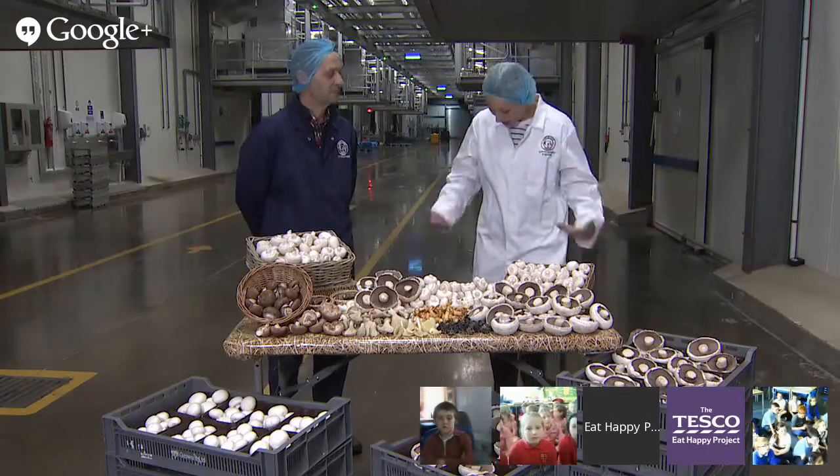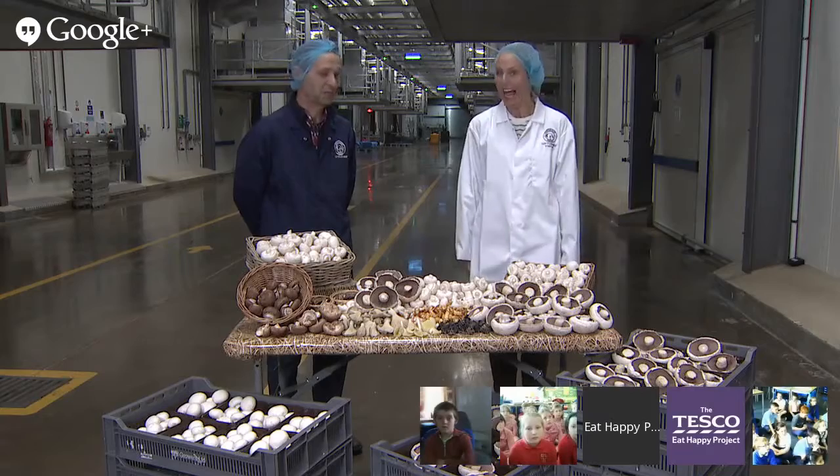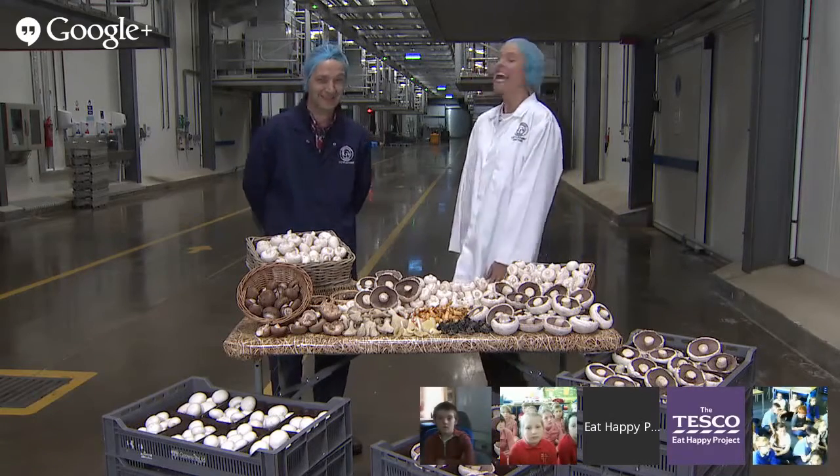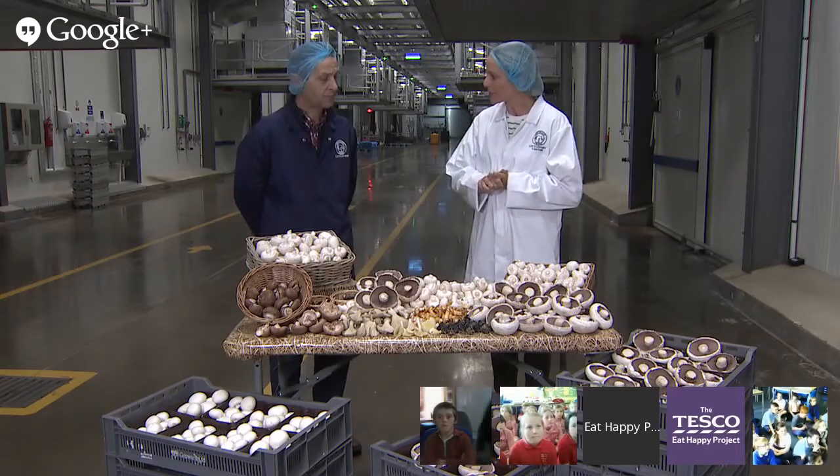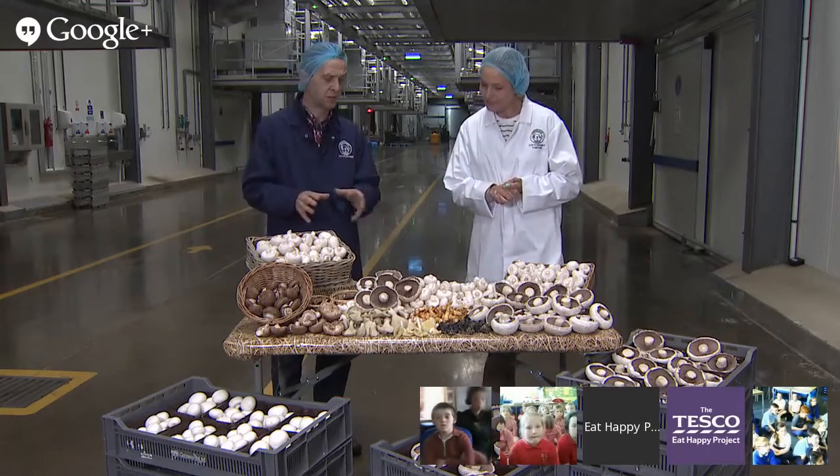Mike, thank you so much for having us here. You're welcome. First of all, we need to explain these outfits because the children are probably going they look a bit silly. Well, they feel a bit silly to be fair.